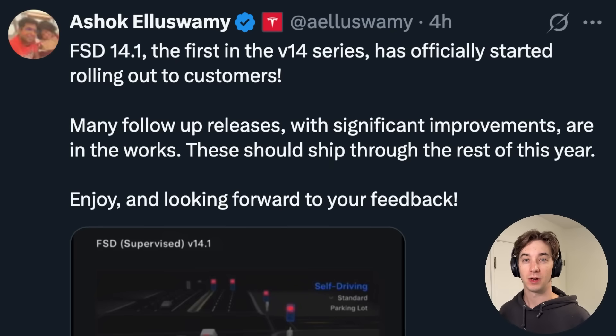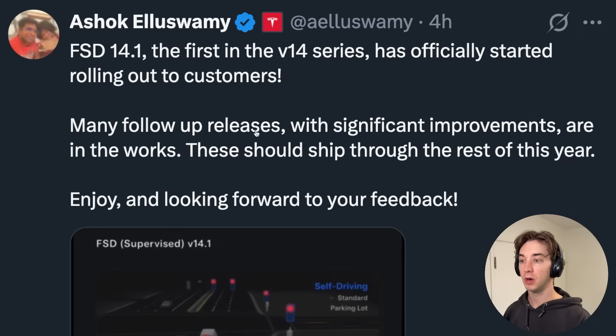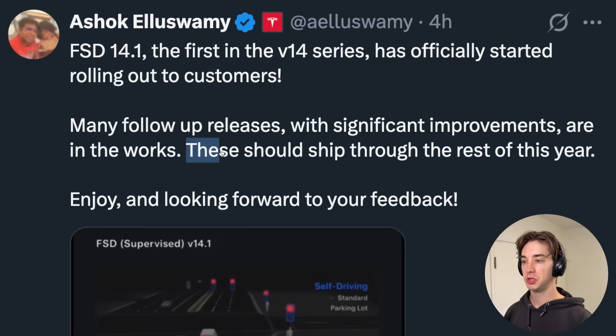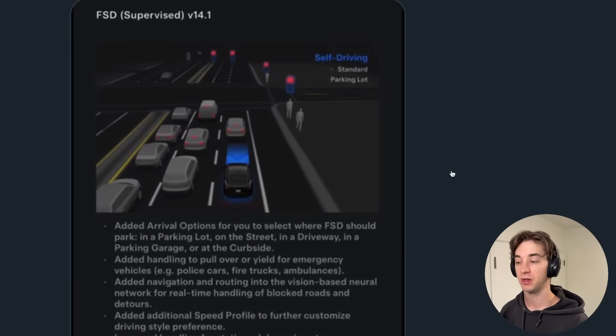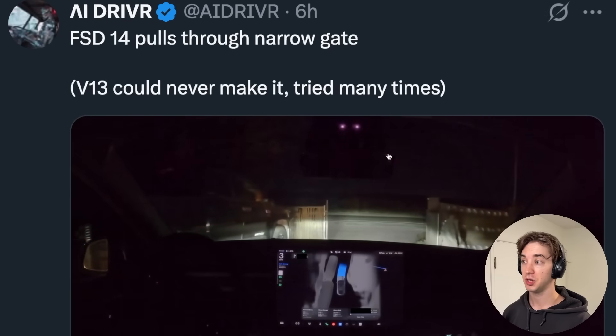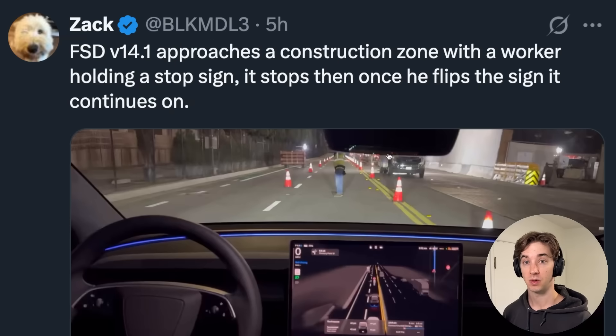FSD 14.1 has officially started rolling out. It's the first in the V14 series and Ashok, the head of AI at Tesla, says there are going to be many follow-up releases with significant improvements in the works. These should ship throughout the rest of the year. In this video I'm going to show you the release notes as well as some of the initial reactions from testers — AI Driver, Dirty Tesla, and Zach.